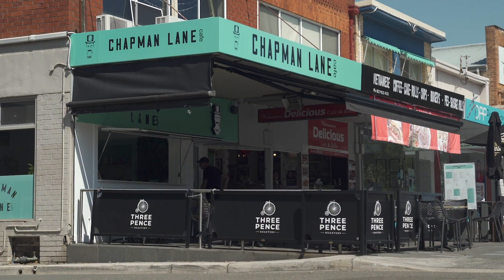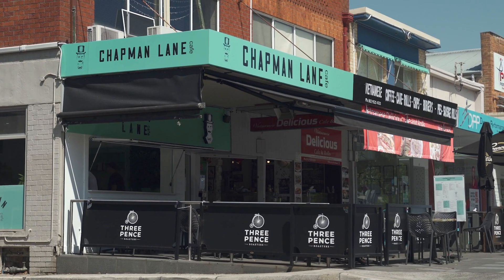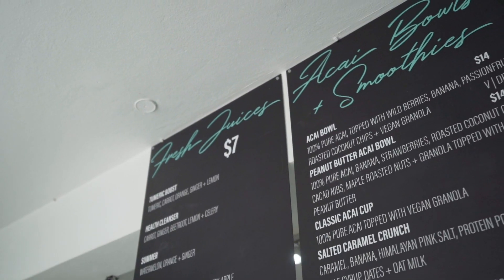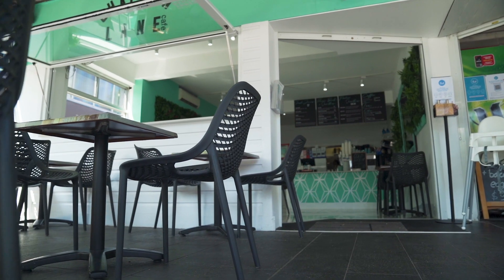We're a healthy cafe here in Guymere. We do breakfast, lunch, beautiful coffee from 3pence. We've got vegan options on our menu. We've got juices, acai bowls. Everything's done from scratch, ready to go.